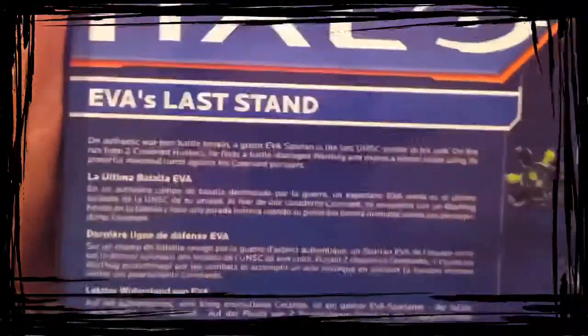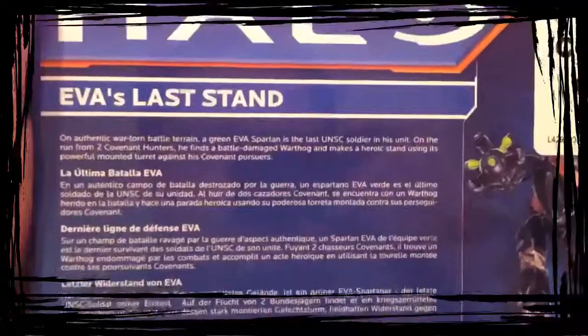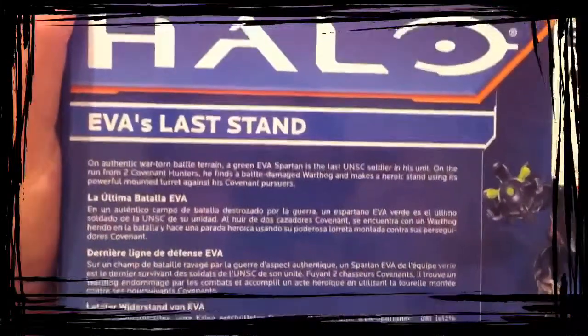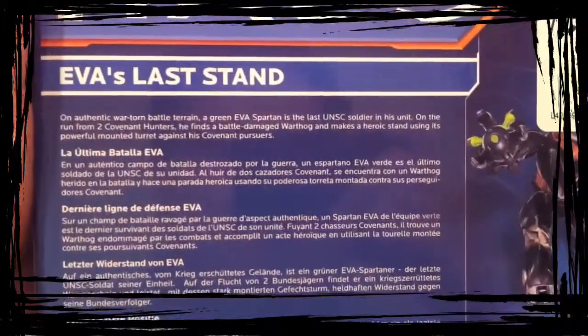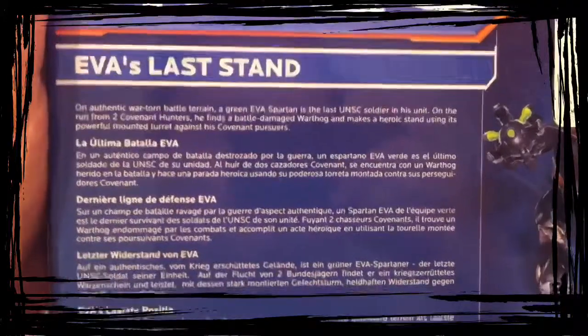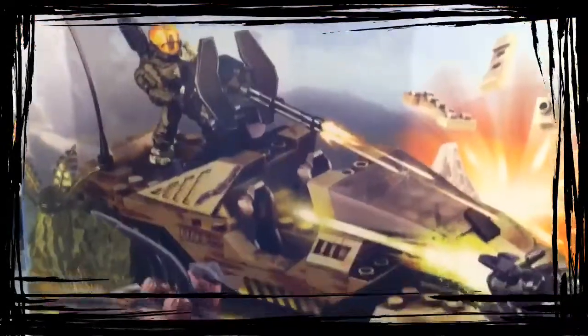On authentic war-torn battle terrain, a green EVA Spartan is the last UNSC soldier in his unit. On the run from two Covenant hunters, he finds a battle-damaged Warthog and makes a heroic stand using his powerful mounted turret against his Covenant pursuers. I'm going to put this together and when I come back I'll do a little review for you.